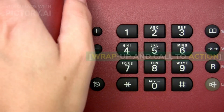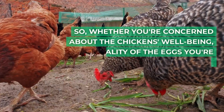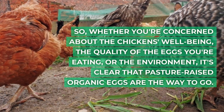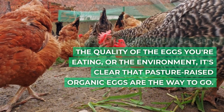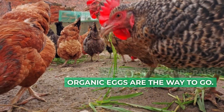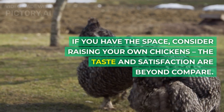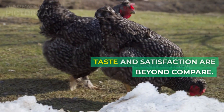So, whether you're concerned about the chicken's well-being, the quality of the eggs you're eating, or the environment, it's clear that pasture-raised organic eggs are the way to go. If you have the space, consider raising your own chickens — the taste and satisfaction are beyond compare.